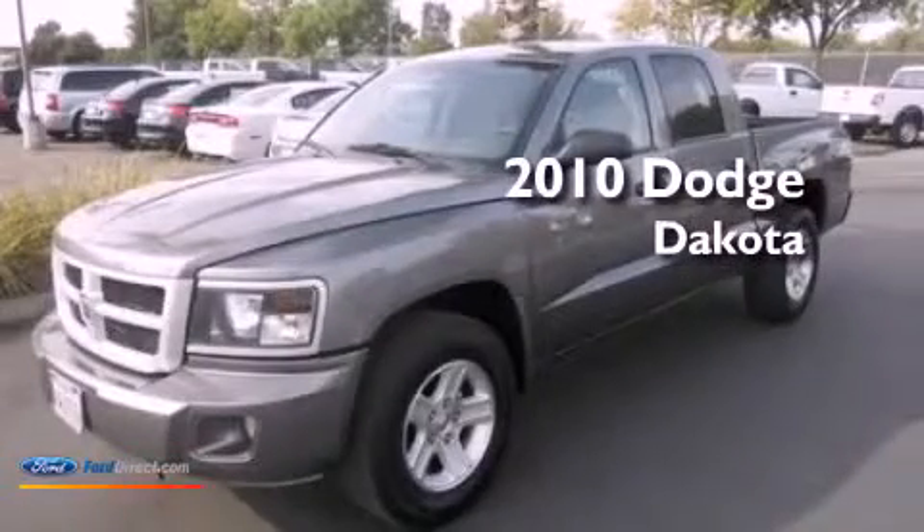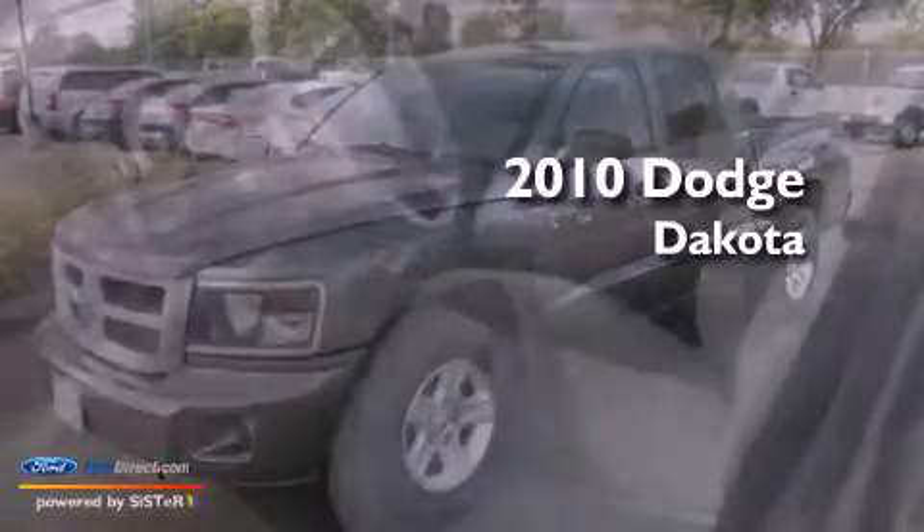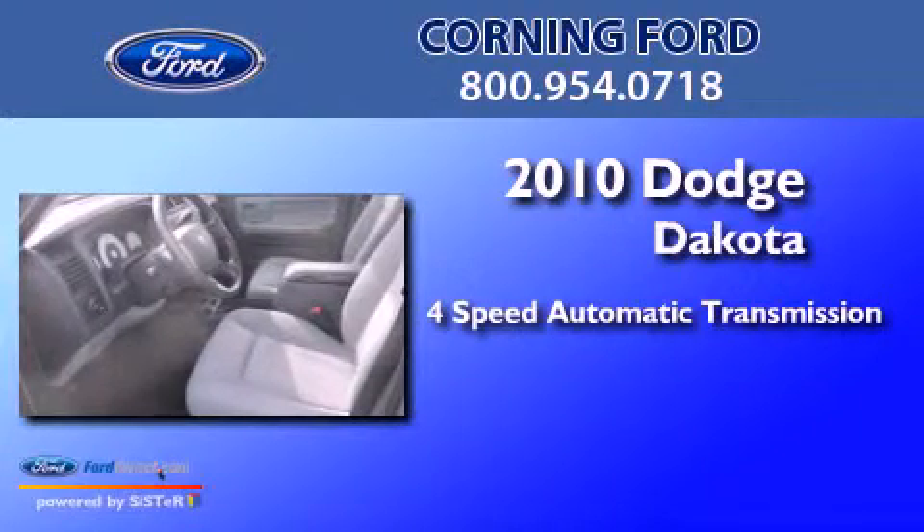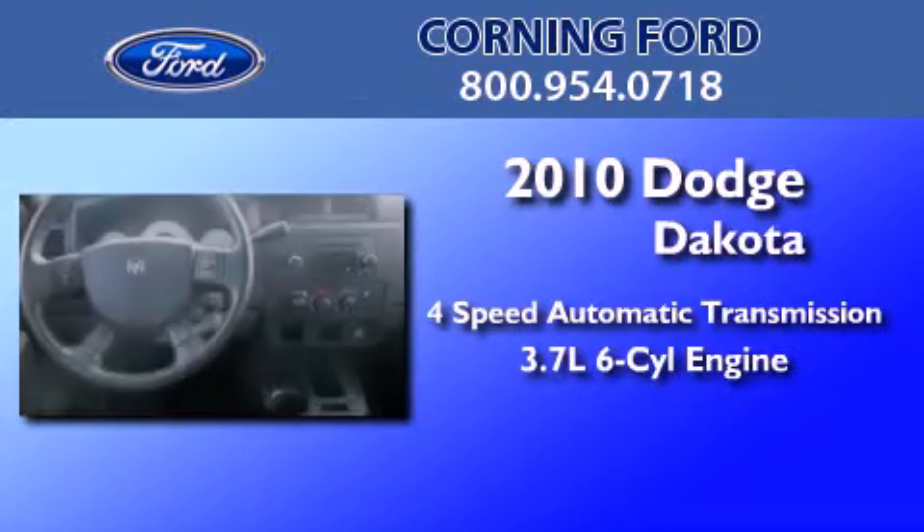This is a 2010 Dodge Dakota. This truck has a 4-speed automatic transmission and a 3.7-liter V6.